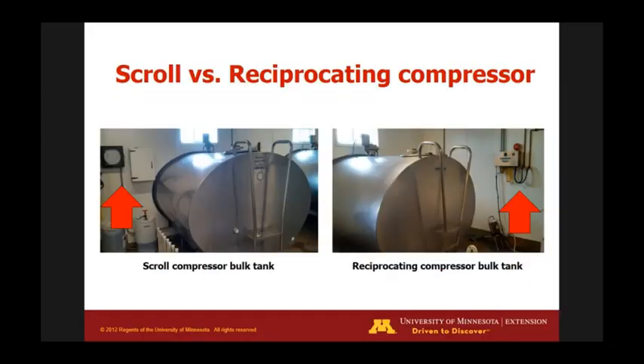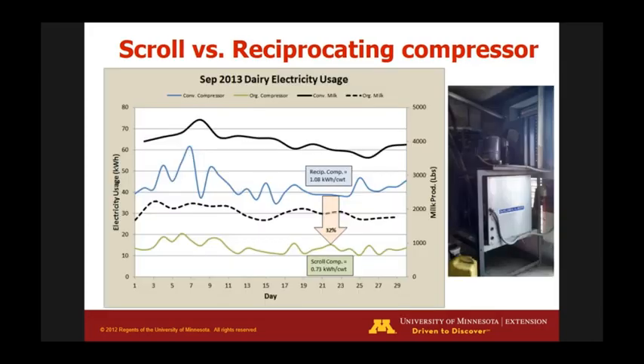We upgraded our facility to incorporate a pasture-based dairy herd, so we had two different bulk tanks — an old one with a reciprocating compressor and a newer scroll compressor. When we started monitoring, we found that reciprocating compressors — which are very common in Minnesota and Wisconsin — use about 30% more energy per hundredweight of milk. By switching to upgraded compressors, we save 30% in energy costs, which is quite significant.